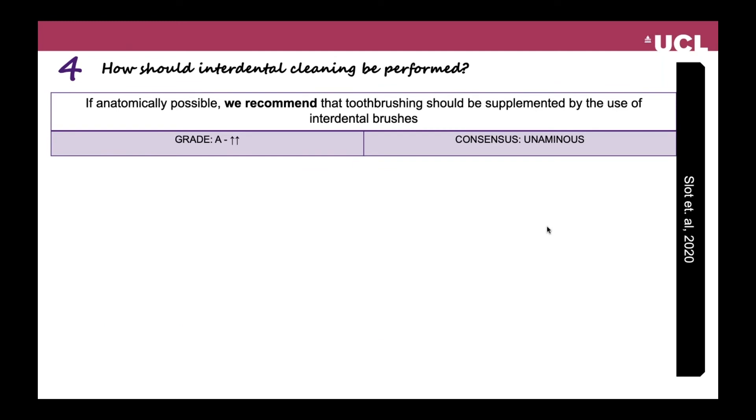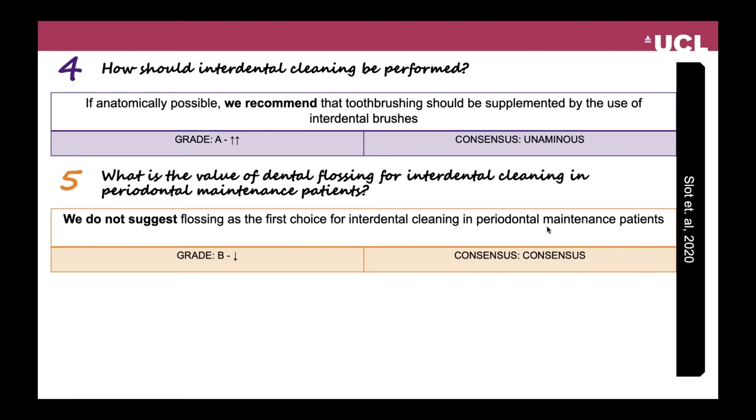The recommendation on interdental brushes was: whenever anatomically possible, we recommend that toothbrushing should be supplemented by the use of interdental brushes. This raises the question of the value of dental flossing for interdental cleaning in periodontal maintenance patients. The recommendation was: we do not suggest flossing as the first choice for interdental cleaning in periodontal maintenance patients.